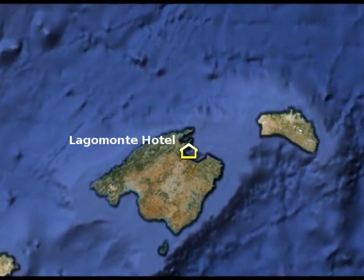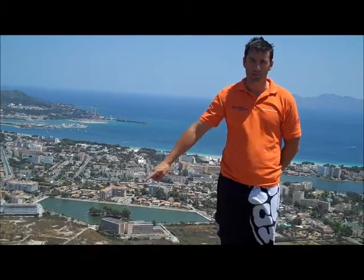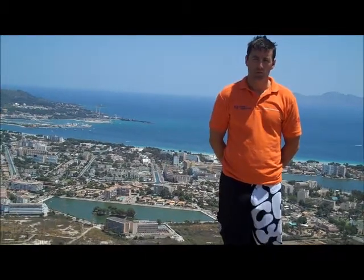The Hotel Lagamonte is situated in the north of Mallorca in the middle of the Bay of Alcudia, which is the largest bay in Mallorca. If you found this video, that means you're searching for information on the Hotel Lagamonte, which you can see right behind me. Here is some useful information about your hotel, the resort area, and how you can save money on your holidays.